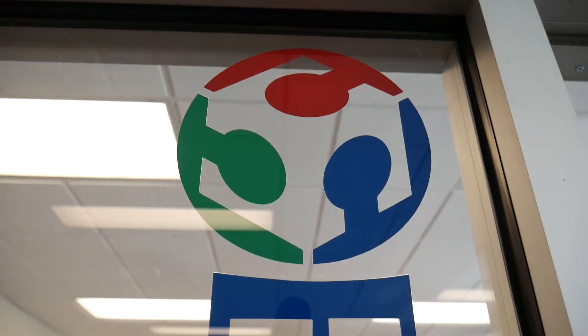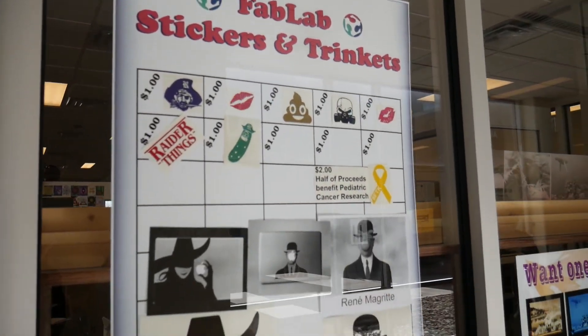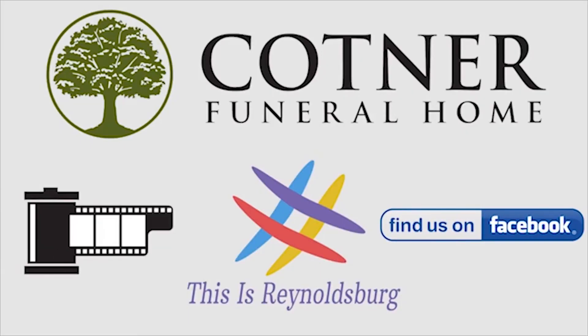Thank you for taking a look at what E-STEM students do every day. Stay tuned next week as we go into the exact projects the Fab Lab has created so far, and keep visiting ThisIsReynoldsburg.org to stay up to date through the month of March for more education-focused videos. Don't forget to follow us on Facebook and check in for content uploaded weekly.